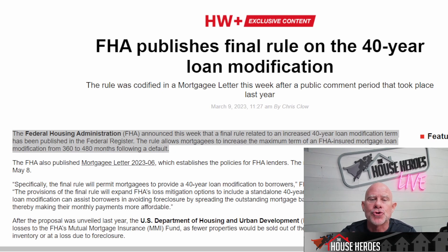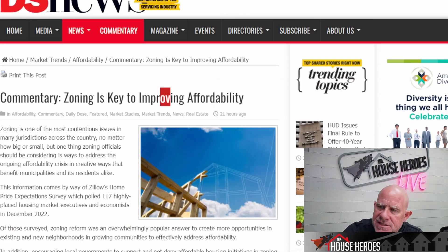Before we get into the next article, do me a favor and hit that like button — it helps us grow this channel and gets our content out to people who really need it. The next article is zoning, from DS News: 'Zoning is a key to improving affordability.'